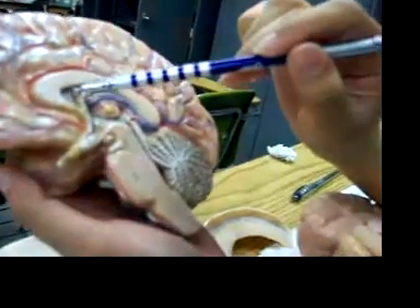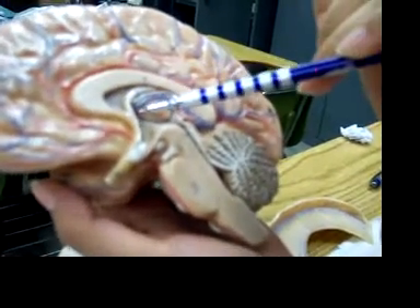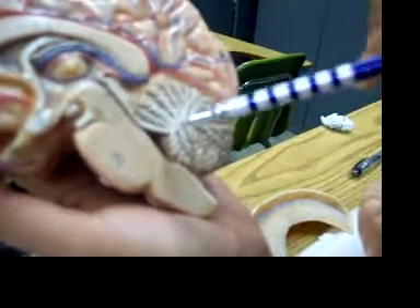Ventricles — this would be the lateral and the septum pellucidum. This is the third, and then this is the aqueduct leading to the fourth ventricle.